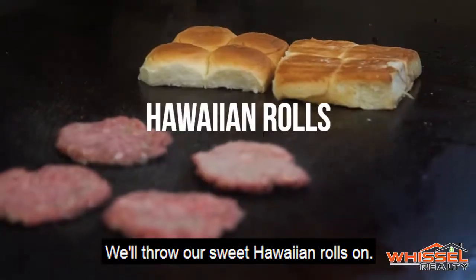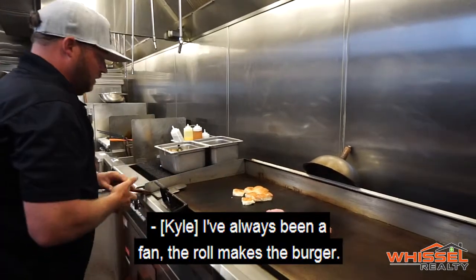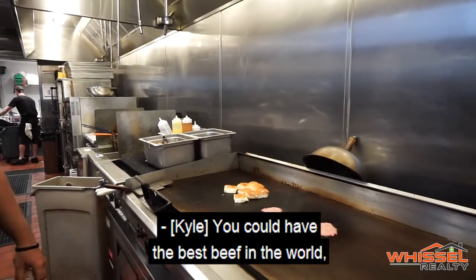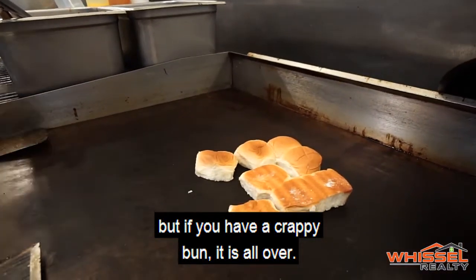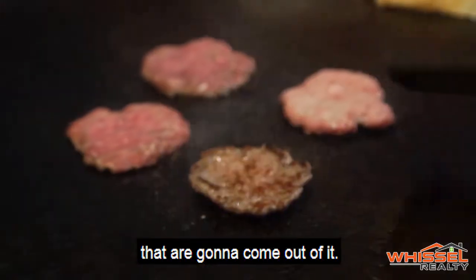They throw the sweet Hawaiian rolls on the grill. Kyle notes he's always been a fan — the roll makes the burger. Ben agrees: you could have the best beef in the world, but if you have a bad bun it's all over. Bread is so important — it has to be able to soak up all the juices.